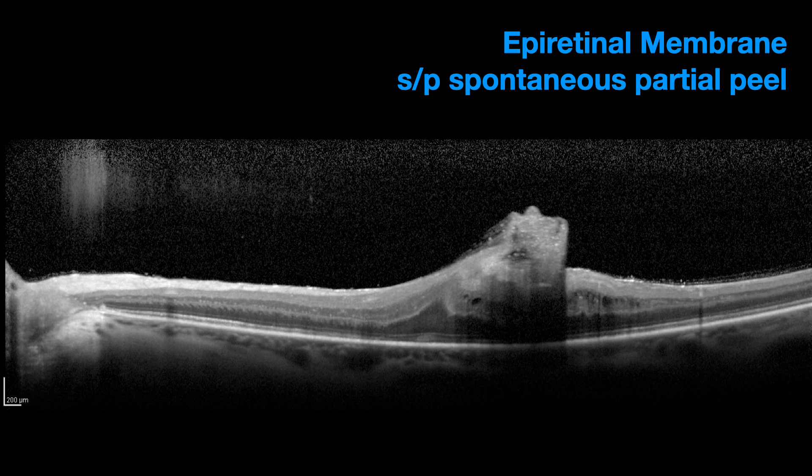Michelle identifies thickening with cystic changes — ERM. This patient had a partial spontaneous peel, and you can still see gel against the retinal surface in the temporal macula. Not a great outcome but better. Next case — Michelle describes intraretinal fluid with cystic changes plus ERM. This is post-vitreous CME with an ERM, and there's a classic cotton-ball sign on the ellipsoid zone called the Tsunoda sign.